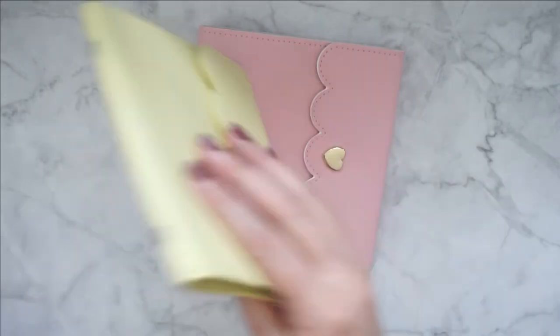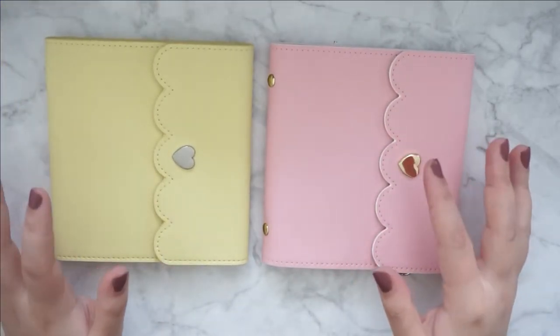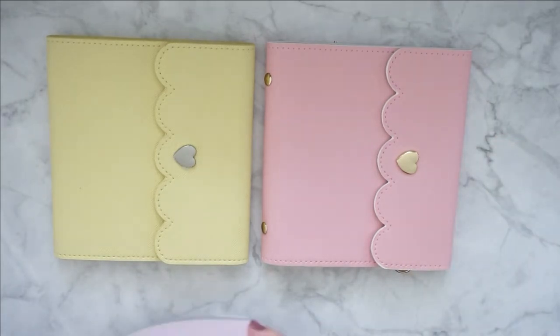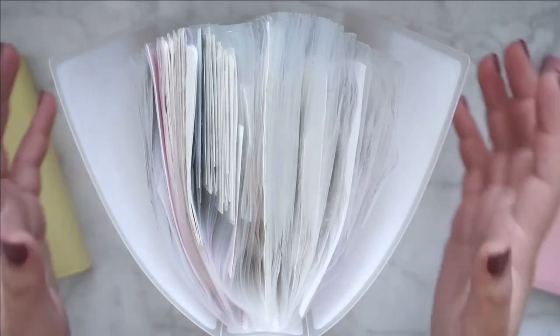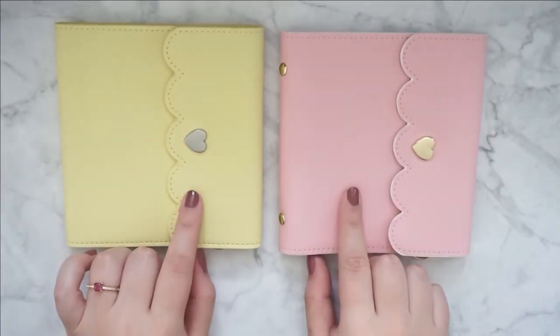I'm currently reorganizing my whole sticker collection, because with all the things that I ordered on Black Friday, my albums are just barely holding on. Let me show you my gold foiled album — this is the album that holds all of my gold foiled stickers. Just look at this. My poor album. So I need some new storage ideas, so I got these two albums.